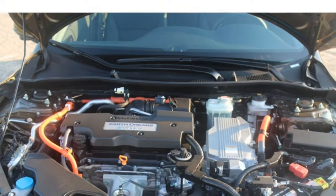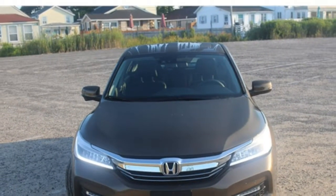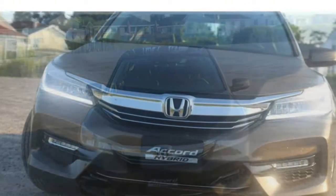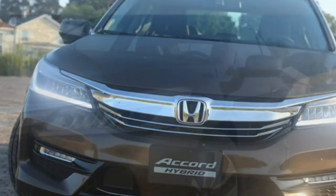However, you'll make other sacrifices with a Prius, like the loss of leather upholstery and passenger space. Our team is here to help you decide if your next new car purchase should be the 2017 Honda Accord Hybrid.